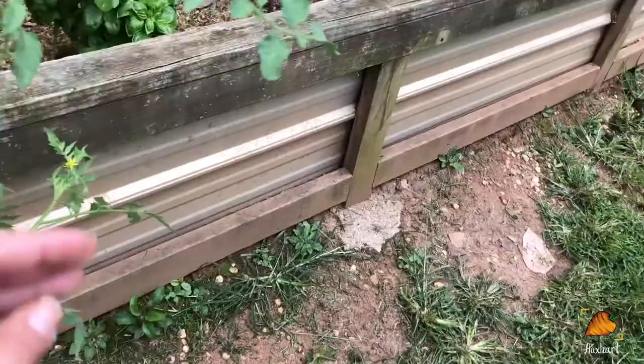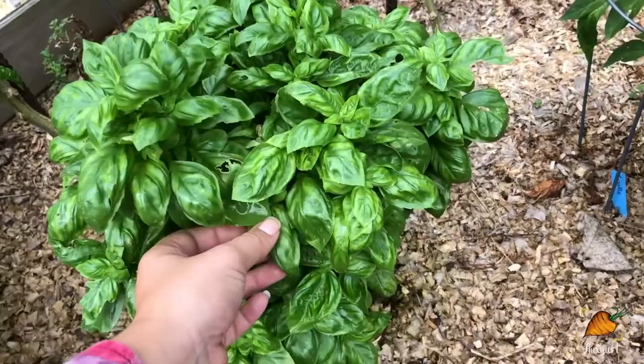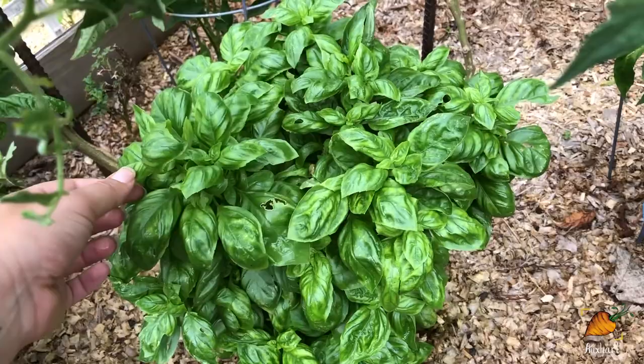But look at this sweet basil — this is probably my favorite basil plant in my whole garden. It hasn't tried to flower at all and it's so bushy and beautiful. And because of that, I actually kind of do want it to flower so I can save the seeds and propagate those nice genetics.